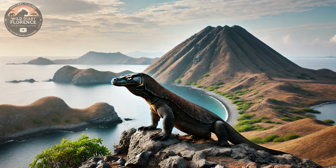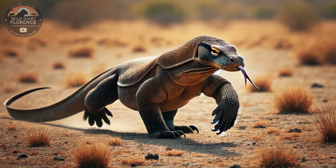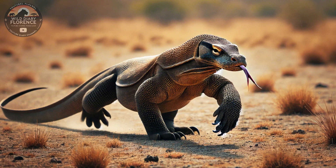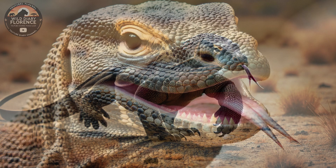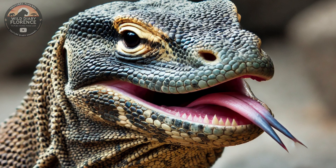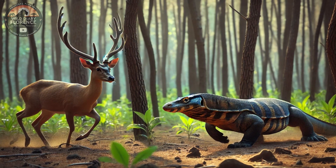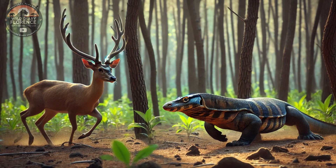Their scaly, rough-textured skin ranges in color from gray and brown to greenish hues, depending on their habitat. Their long, muscular tails, powerful limbs, and sharp claws add to their intimidating presence. Komodo dragons have strong, curved teeth similar to those of sharks, which allow them to tear through flesh efficiently. Their teeth are constantly replaced throughout their lives, ensuring they remain deadly predators.